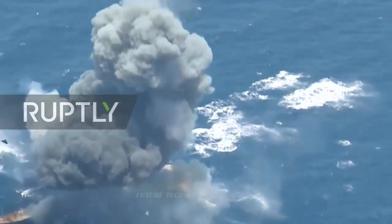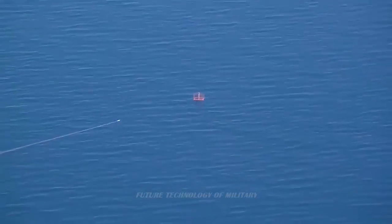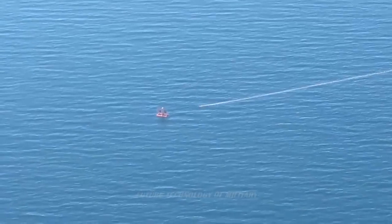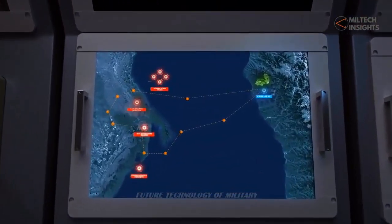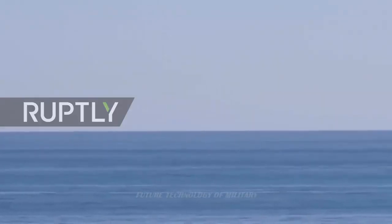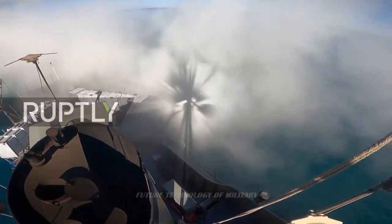The RAD is primarily deployed along the Iranian coast and on various naval vessels. More specifically, Iran has likely deployed its RAD missiles in military bases in Abadan along the Iran-Iraq border and Bandar Abbas in the Strait of Hormuz.